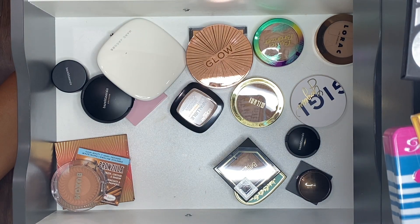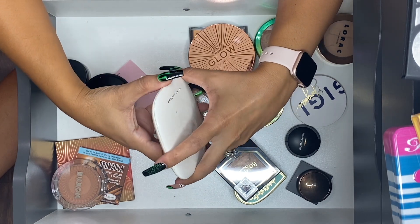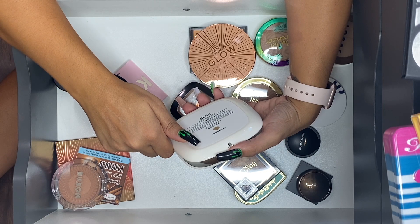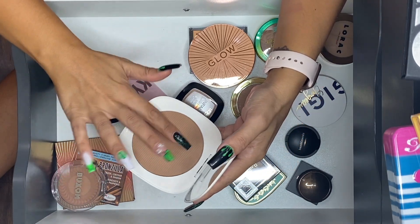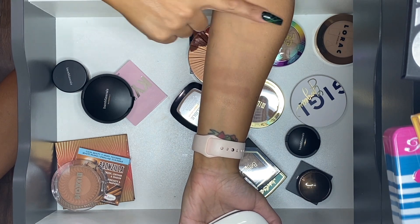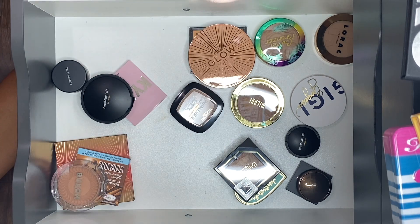Marc Jacobs Tantastic Shameless Omega Bronze — it's a really nice bronzer and unfortunately Marc Jacobs is no longer in business. Keeping that one.